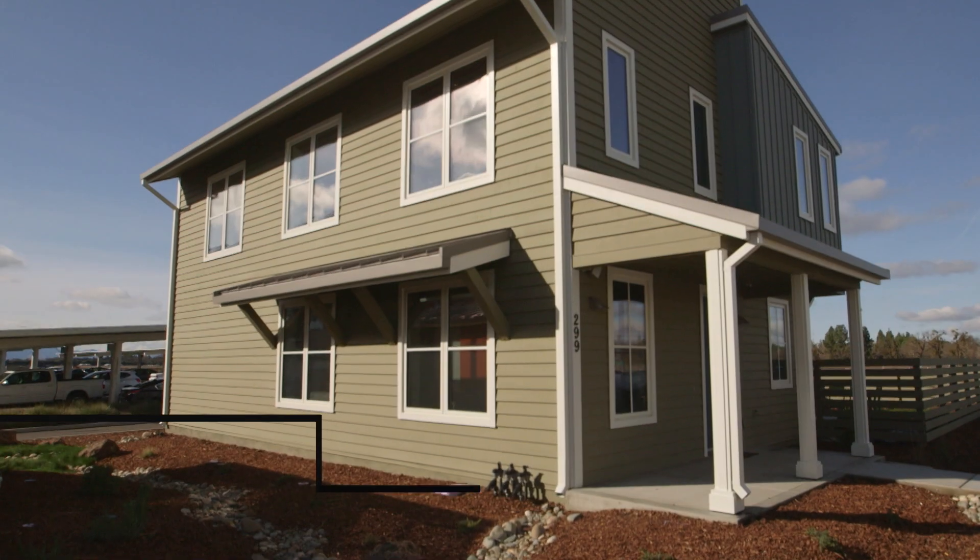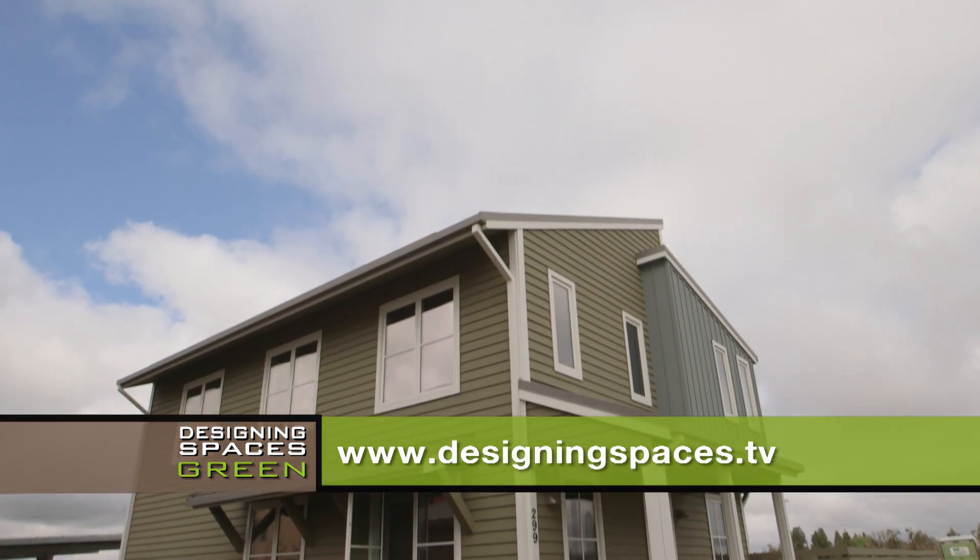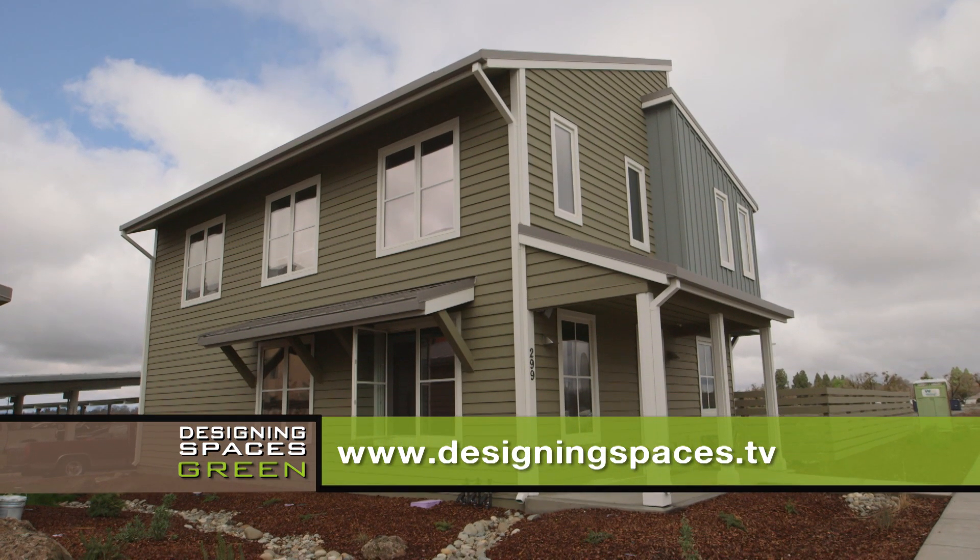For more information, visit HondaSmartHome.com. To see this show again, go to DesigningSpaces.tv and click the Think Green section.